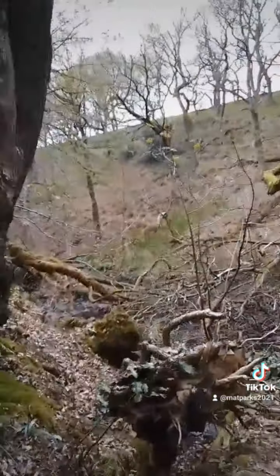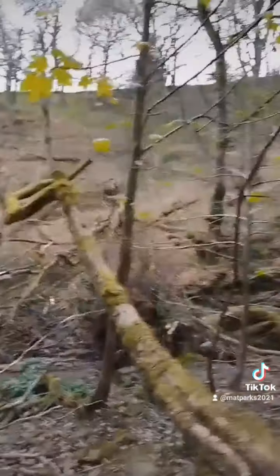Heading back out. As always, the same rule applies: if you ever go anywhere like this, safety first. Don't do anything reckless, take a torch, let people know where you are — that's what I do. I just make it look a bit more dangerous than it actually is. So please be careful. Let's continue our explore.